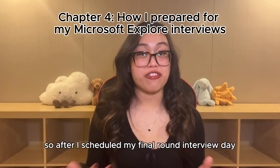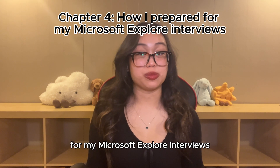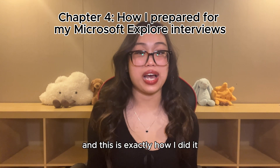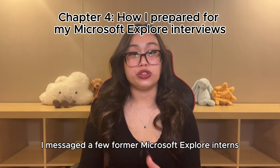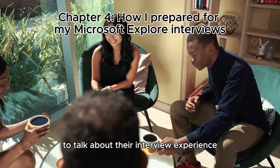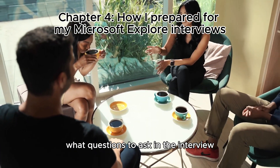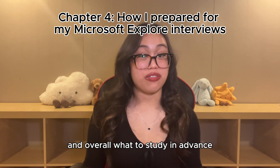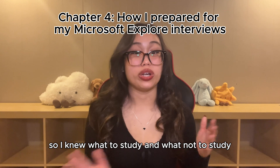After I scheduled my final round interview day, how exactly did I prepare for my Microsoft Explore interviews? I had about two months to prepare and this is exactly how I did it. Before even diving into interview prep, I messaged a few former Microsoft Explore interns and even set up coffee chats with some of them to talk about their interview experience, the interview format, what questions to ask in the interview, how to prepare, and overall what to study in advance. This put me in the right direction so I knew what to study and what not to study.